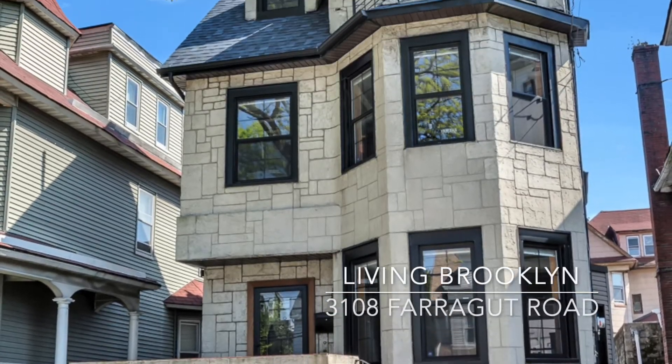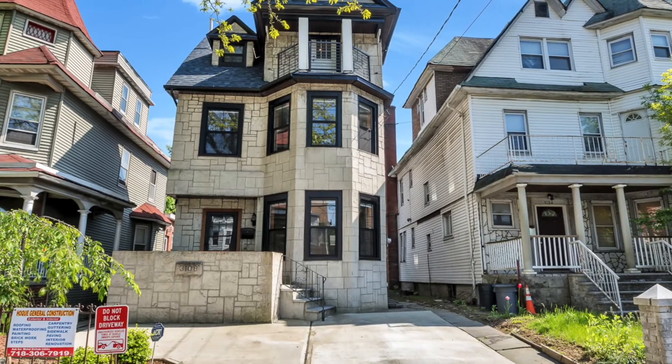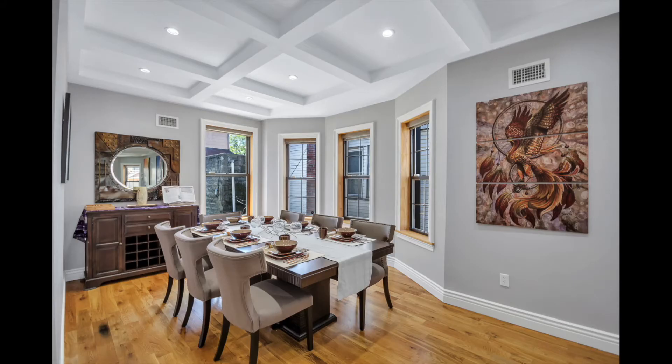This single-family home located in the neighborhood called Flatbush is absolutely stunning. This beautiful house is meticulously maintained and no details were spared in this refined full renovation.